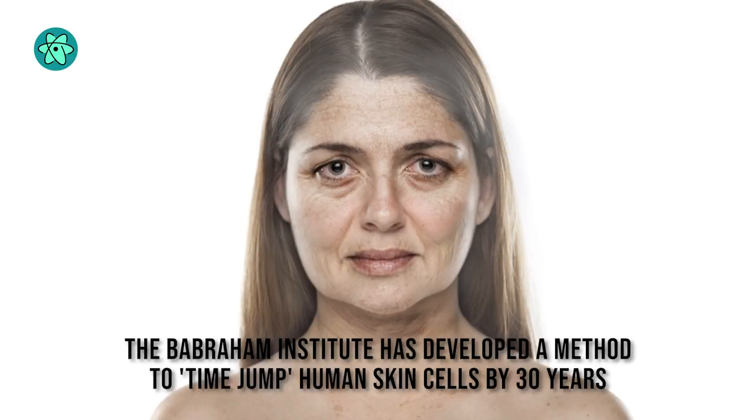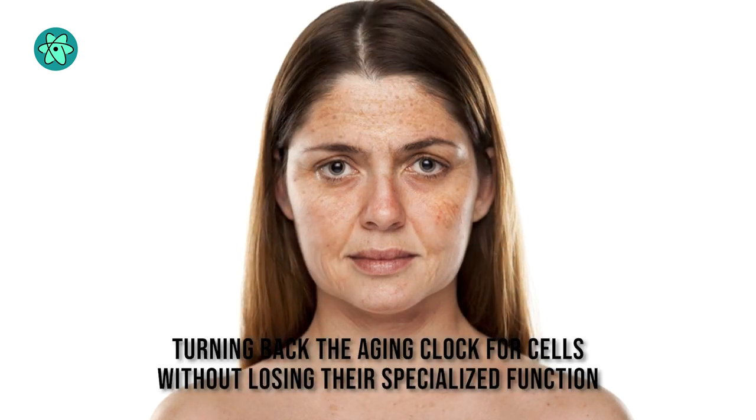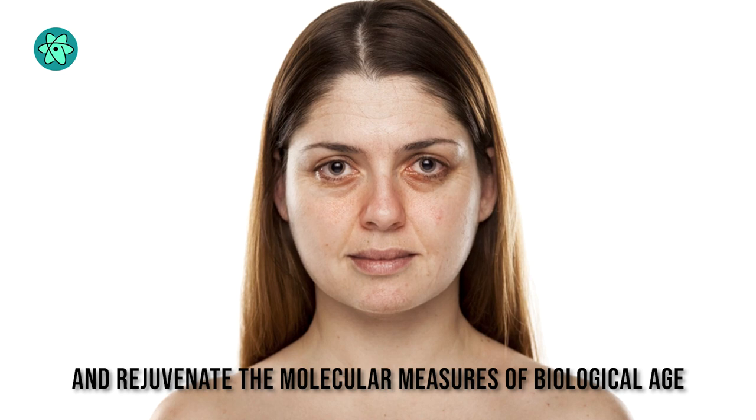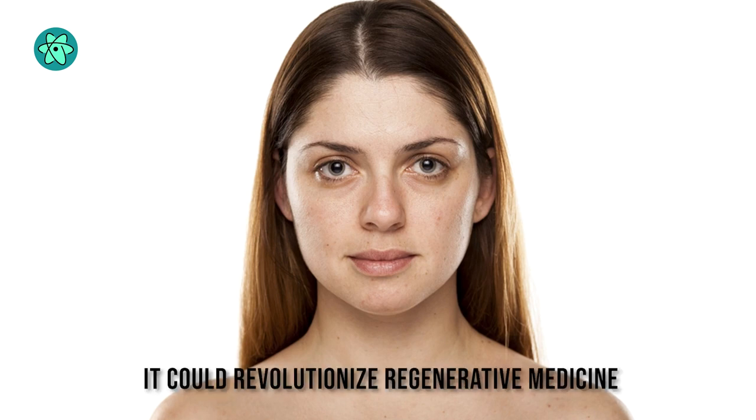Research from the Babraham Institute has developed a method to time-jump human skin cells by 30 years, turning back the aging clock for cells without losing their specialized function. The researchers have been able to partly restore the function of older cells and rejuvenate the molecular measures of biological age. The research was published in the journal eLife, and it could revolutionize regenerative medicine.